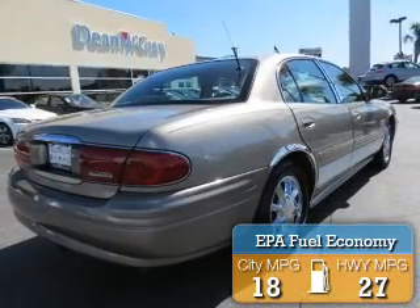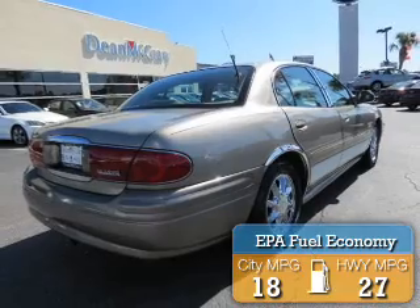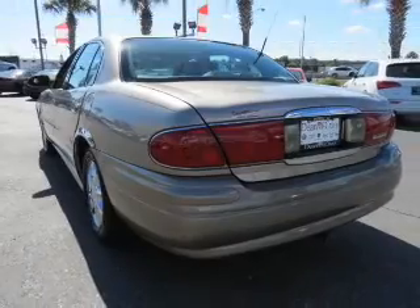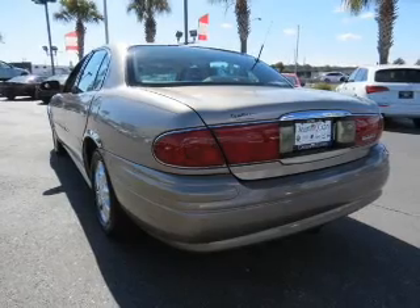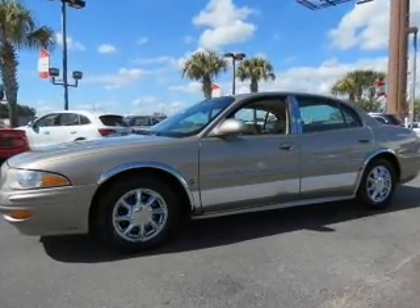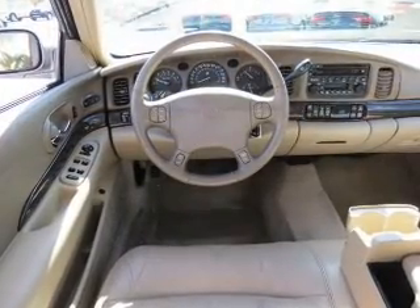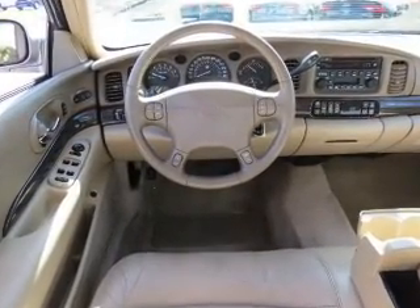Great fuel efficiency saves you money by requiring fewer trips to the gas station. The features include electric trunk, leather seats, heated seats, Bluetooth connectivity, steering wheel controls, a premium sound system, auto dimming mirrors, automatic climate control, power seats, and cruise control.